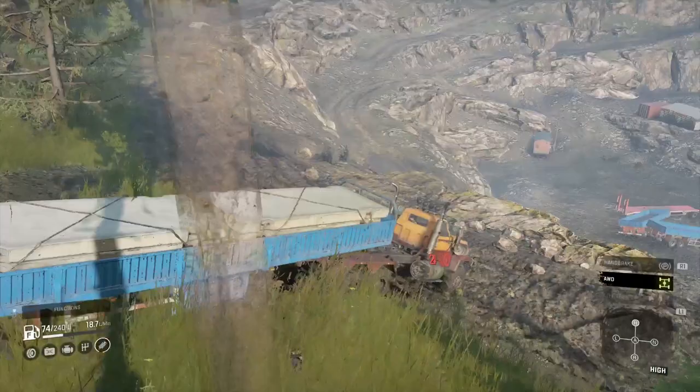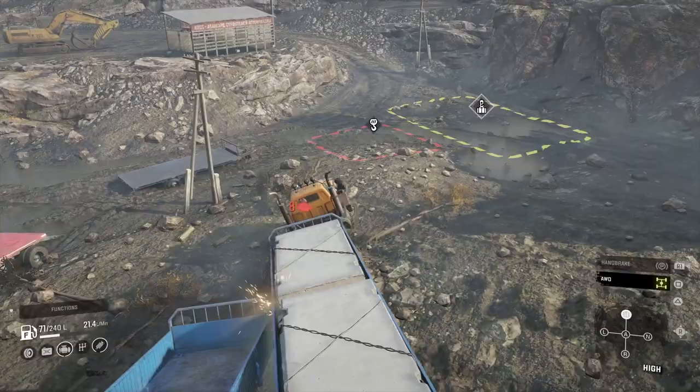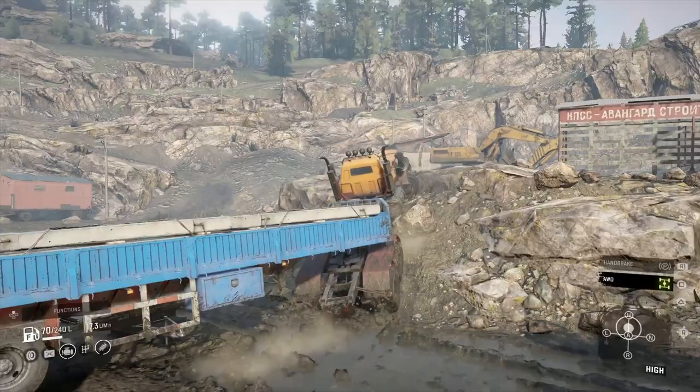Flying down there, didn't catch its bumper. Didn't tip over to the right as I made the angle. Cleared the fuel tanks. No bumper hits. Got down there pretty damn fine.